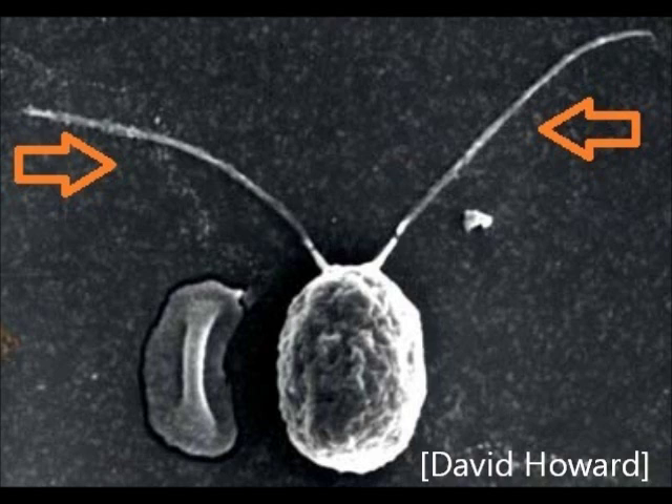This is Chlamydomonas. It's a tiny, single-celled green alga which is considered by many to be the rising star of biology. Among the many qualities it has, what makes it my personal favourite lab critter are these.